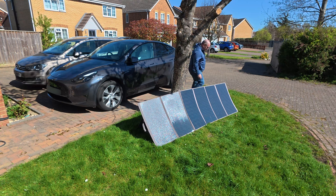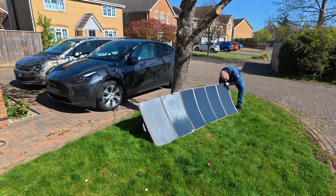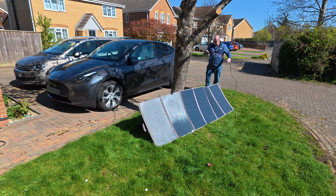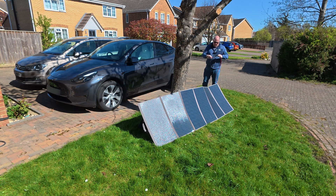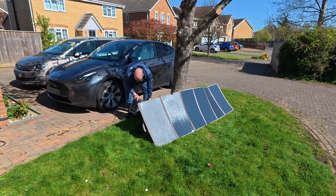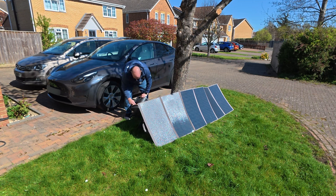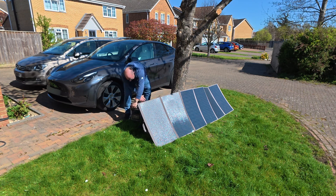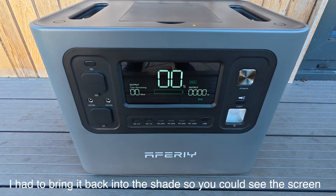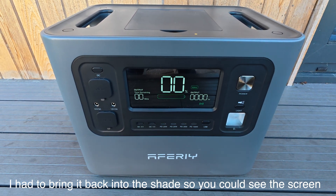Now let's get our cables out of the pouch. We have a pretty long cable — a good couple of meters — terminating in MC4 connectors. In the box you also get a cable that converts MC4 into an XT60 connector, and this is how we plug it into the power station. Just to confirm the battery is empty before we start the test — you can see here it's at 0%. Lots of space for all that solar power.